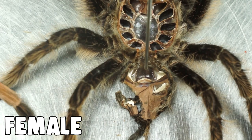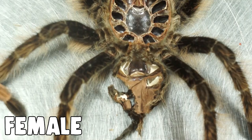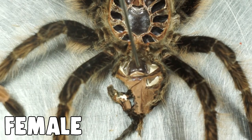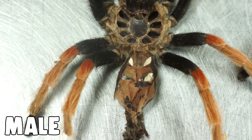On a male tarantula, that area will be perfectly smooth — no flap at all. The flap shape does vary by species; sometimes it's one smooth flap, sometimes it looks like little bunny ears, but males will never have anything at that opening. It will be completely smooth, while females will always have this flap as you can see right here.